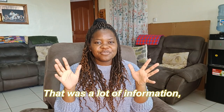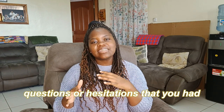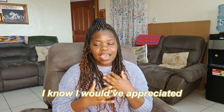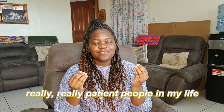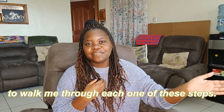That was a lot of information, but hopefully it cleared up any questions or hesitations you had when it comes to money and dealing with it within Zimbabwe. I know I would have appreciated a video like this a year ago, but thankfully I had a lot of really patient people in my life who were willing to walk me through each one of these steps.